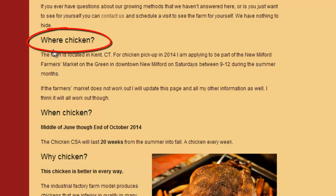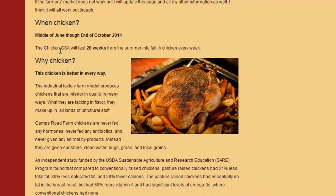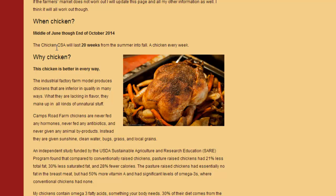'Where' chicken is also very important. People need to know where they're going to get it and how far they'll have to travel. The farm is located in Kent, Connecticut, which is about a half hour from everything major — which is far for people to drive. So I'm at the farmer's market on the green in downtown New Milford on Saturdays between nine and twelve. 'When' chicken — middle of June through the end of October. The beautiful thing about it being online is it's not a flyer I printed out. I can edit the dates or any information at any time, and it's up there in perpetuity until I take it down.